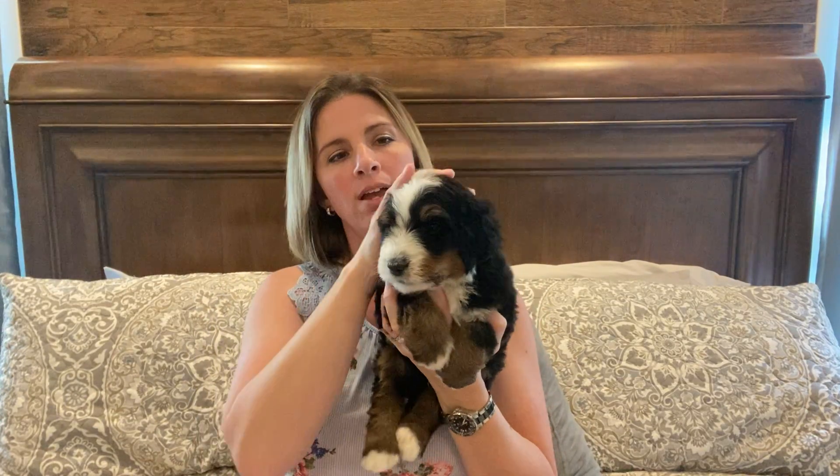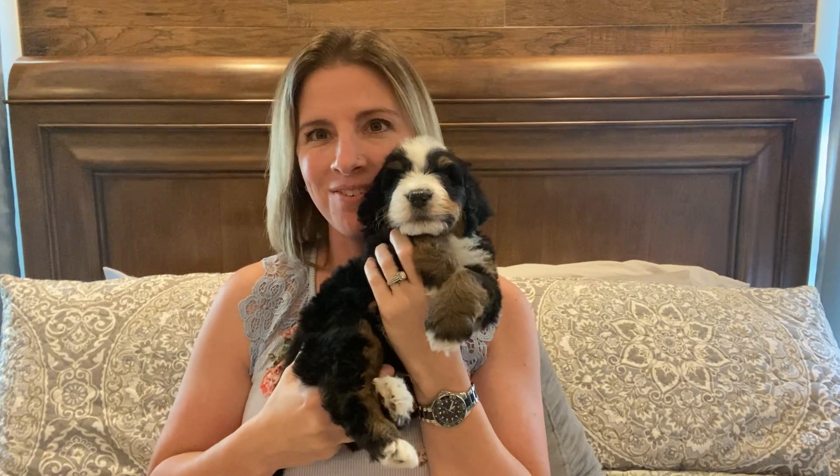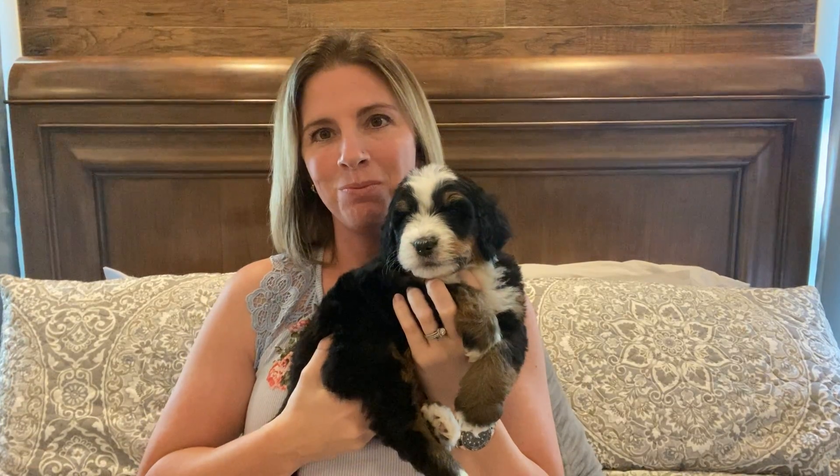I'm very excited to watch this boy grow and see him as his coat comes in and gets long. I think his colors are going to be very striking. I hope whichever family gets him sends me lots of updates. So this is our Blue Boy.